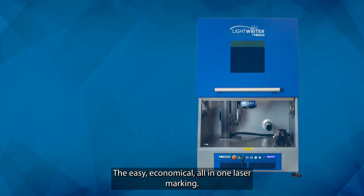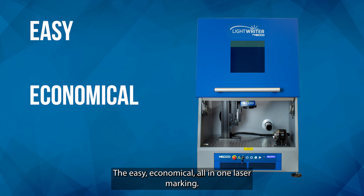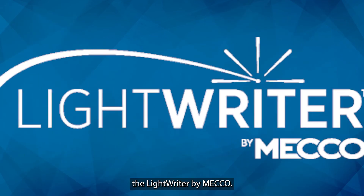The easy, economical, all-in-one laser marking solution. The LightRider by MECO.